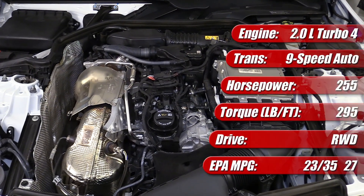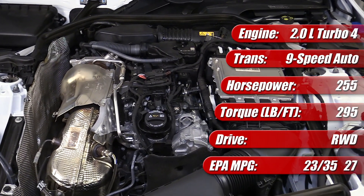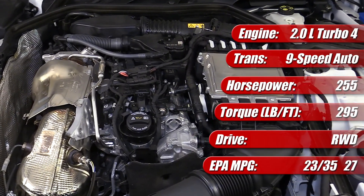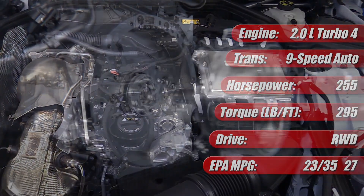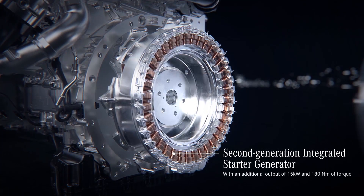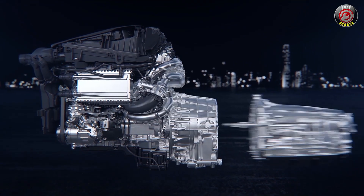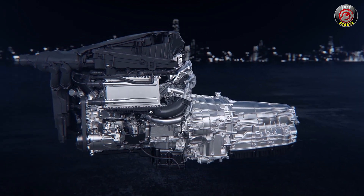Top-level output numbers are 255 horsepower and 295 pound-feet of torque in North America. It has a 9-speed automatic transmission with an integrated 20-horsepower starter generator system known as ISG. That's part of a 48-volt mild hybrid system Mercedes-Benz calls EQ Boost.